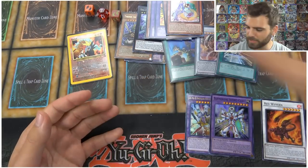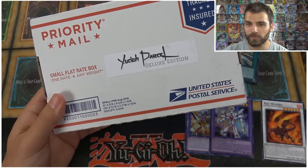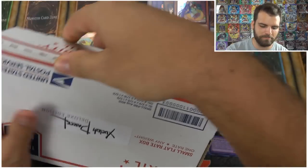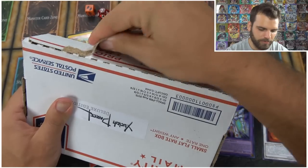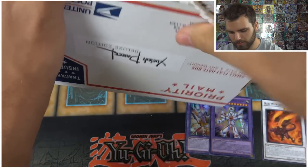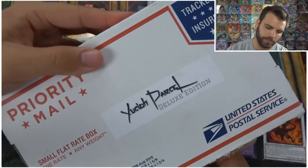Before we do a recap, let's open up one more parcel. Instinct Emporium went ahead and sent both different parcels so you guys can see the difference between the two. This is a monthly subscription box, so you can expect to get something awesome every single month. Alright, deluxe edition Yu-Gi-Oh Parcel — let's open it up!